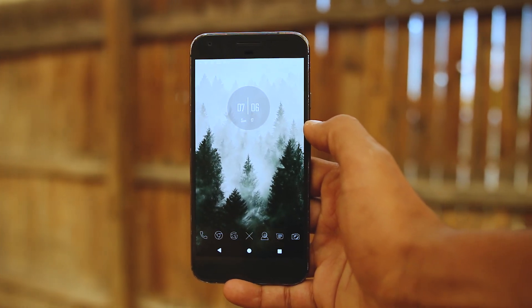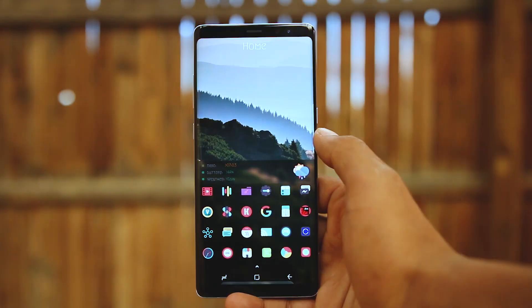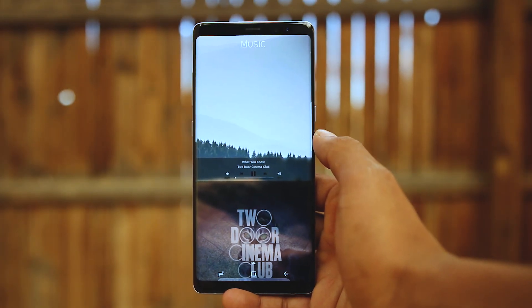Hey, what's up guys! Here's a list of five applications that will add amazing features to your phone. If you like this theme, I will link it below along with wallpapers and other themes for you to try.